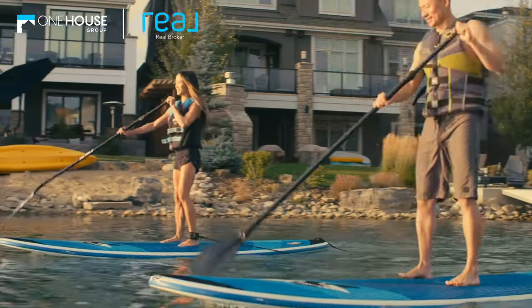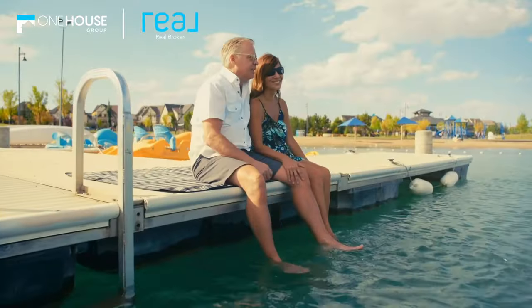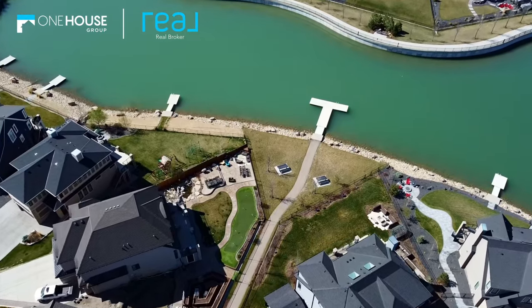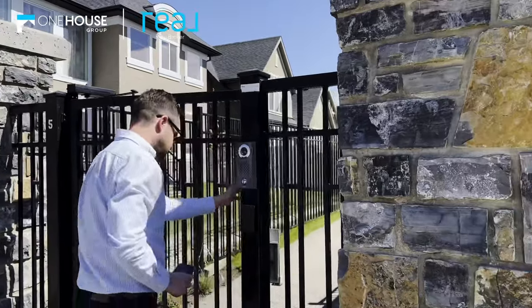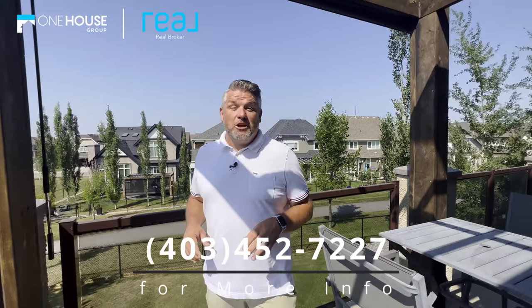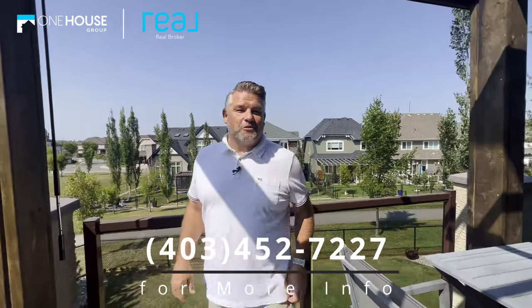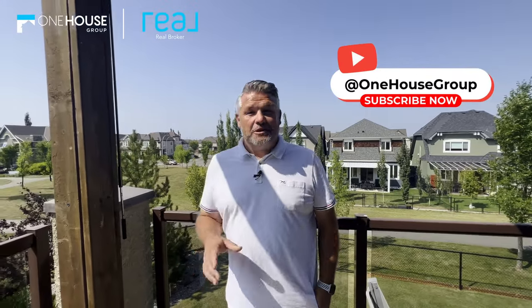Last but certainly not least, we are in a lake community after all — 365 days a year of lake activities. And this lovely home has exclusive access to a private dock for folks in the immediate surrounding community. Thanks so much for the tour of this really, really cool home — I don't think it's going to last very long. So if you want to make it yours, give us a shout at 403-452-7227. And as always, if you like this video, don't forget to subscribe.